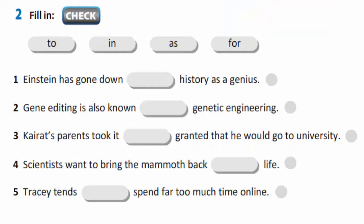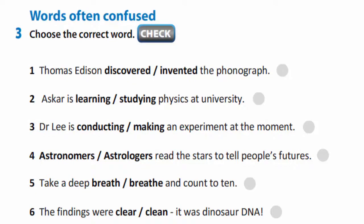In exercise 2, you are to fill in with prepositions: to, in, as, for. For example: Einstein has gone down in history as a genius. In exercise 3, you are to choose the correct word. Thomas Edison invented the phonograph.